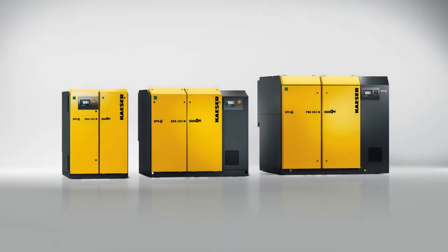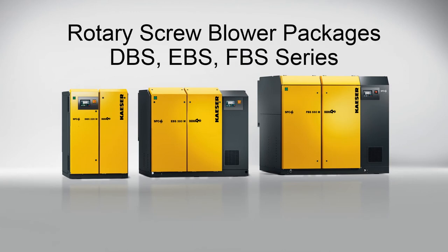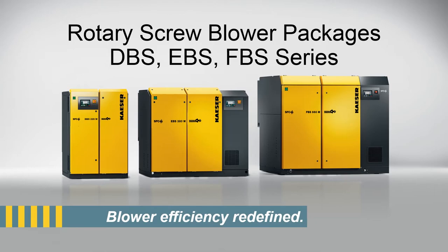Rotary Screw Blower Packages — the DBS, EBS, and FBS series by Kaeser Compressors. Blower efficiency redefined.